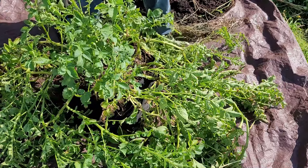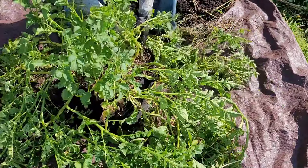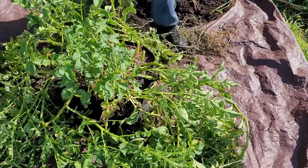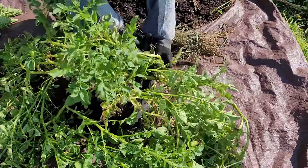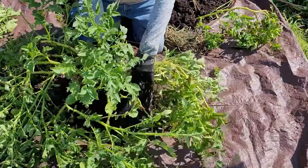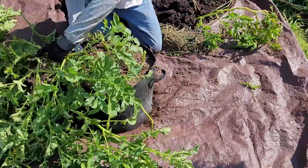I don't recommend harvesting potatoes when you've got this much green vine, but I've got some business to attend to that can't wait and I wanted to get some of this work done so Mrs. Midwest Gardener wouldn't have to do it. I'm going to get rid of these vines, dump this out, and see what we have.